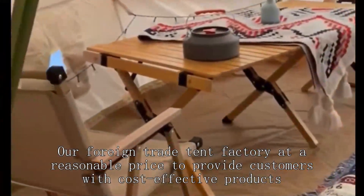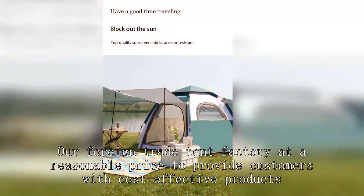Our foreign trade tent factory at a reasonable price to provide customers with cost-effective products.